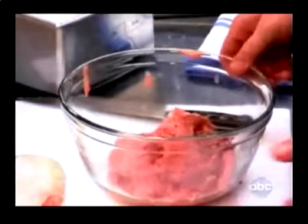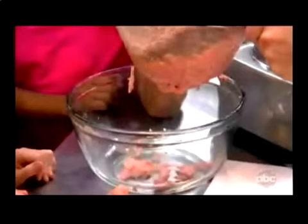They can also do this with pork. A lot of times they'll use it in bologna, hot dogs, salami, and pepperoni.